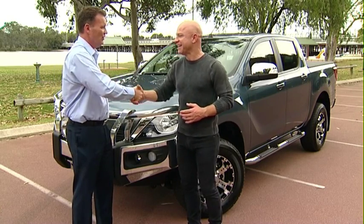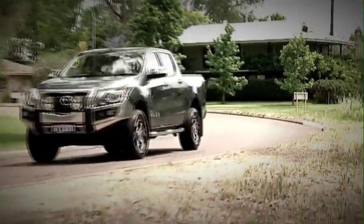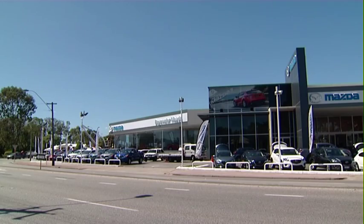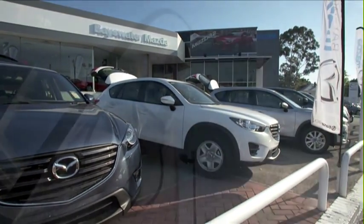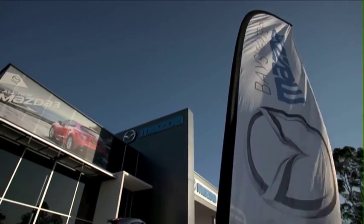Mate, thanks for your time again. I really like it. Cheers. To get yourself into the all-new Mazda BT50, visit our friends at Bayswater Mazda on Guildford Road, or head to bayswatermazda.com.au. Remember, driving's better at Bayswater Mazda.